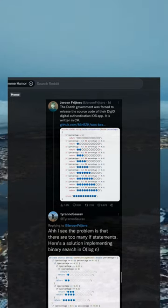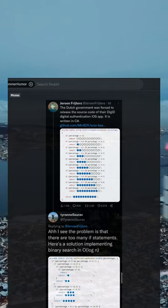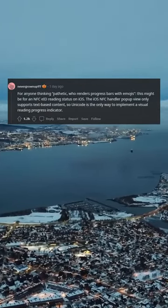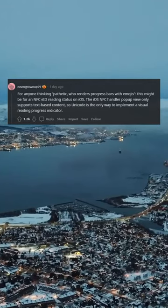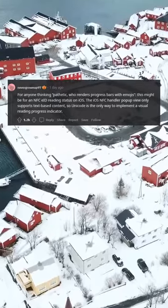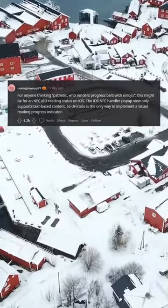It's okay guys, they fixed it. For anyone thinking 'pathetic, who renders progress bars with emojis' — this might be for an NFC reading status on iOS. The iOS NFC handler pop-up view only supports text-based content, so Unicode is the only way to implement a visual reading progress indicator.